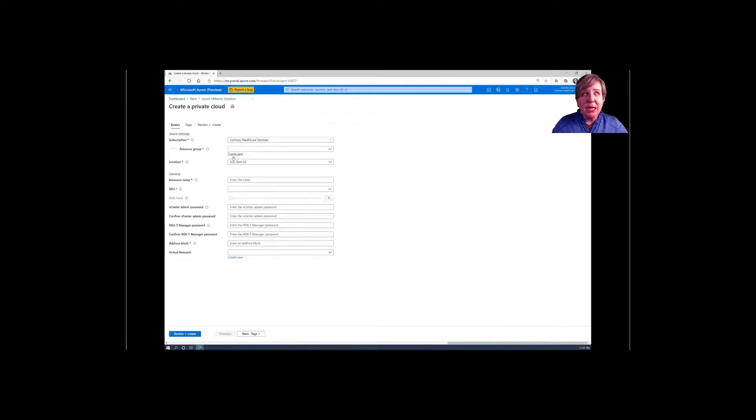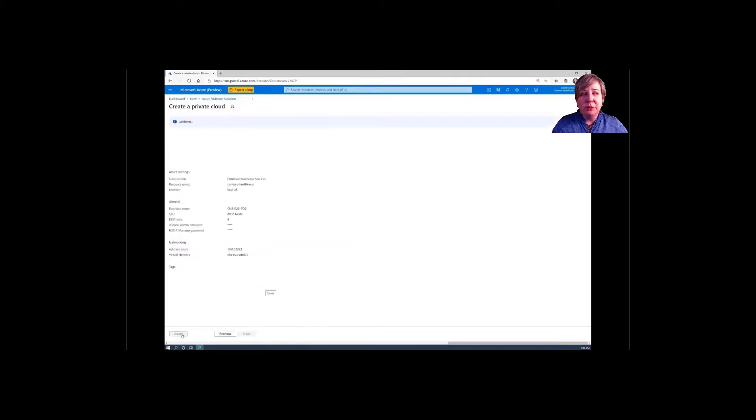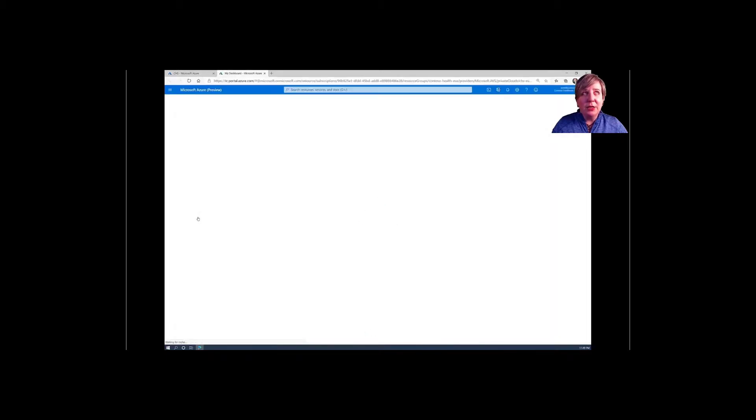You'll select the actual resource you're looking to create, provide a resource group or create a brand new one, name the AVS resource, and select the SKU. You'll provide the vCenter admin password, confirm that password, then provide the NSX-T Manager password and confirm it. You'll need to specify the address block and tie it to a virtual network, hit review and create, and once the validation passes you'll click Create. A little time has passed and you can see the Azure VMware Solution showing up here — by clicking on it, you can tour the private cloud and manage its capabilities.